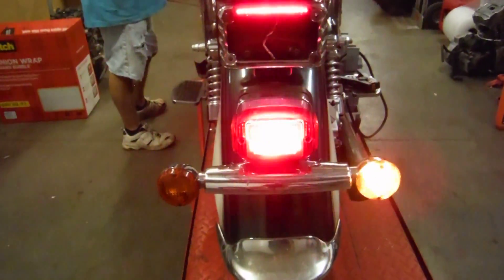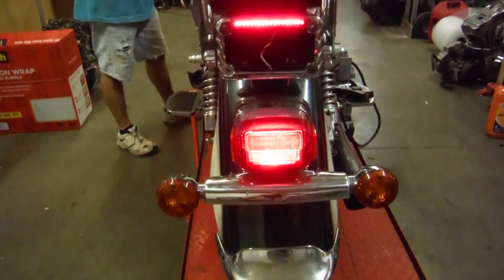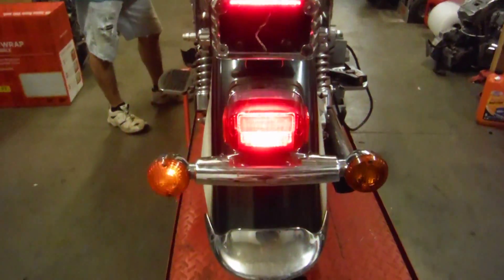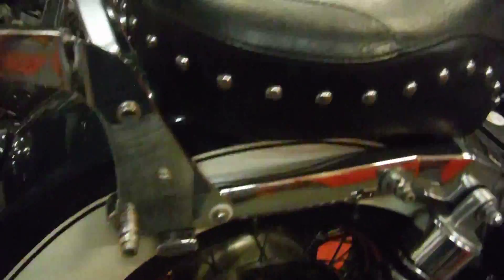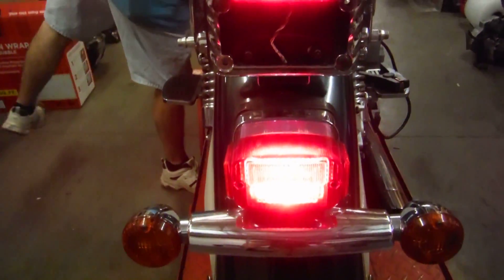It has the rear right and rear left lights. I'm going to hit the brake real fast — there you go, the brake light is illuminating.